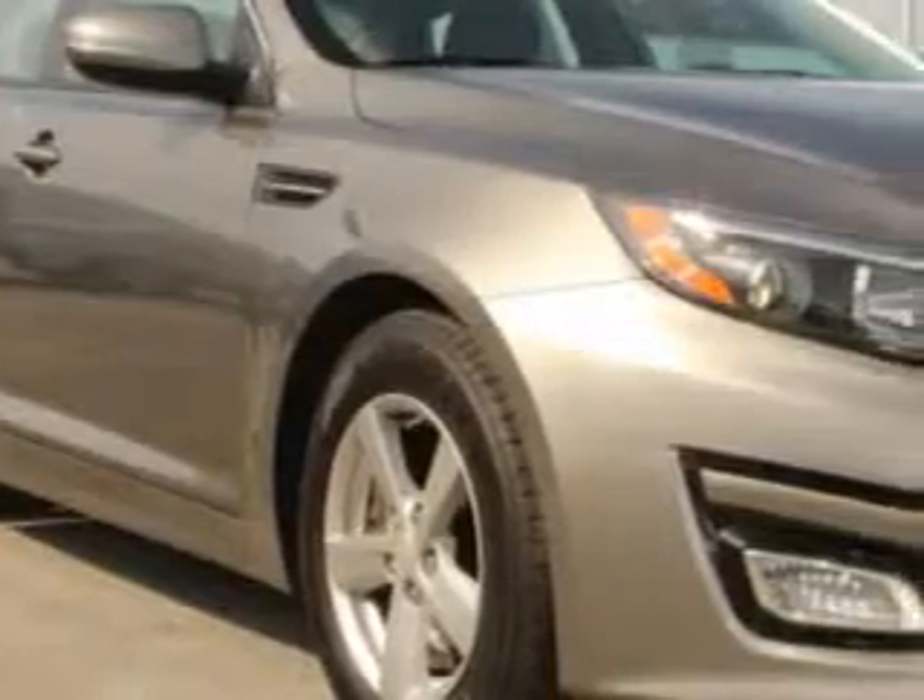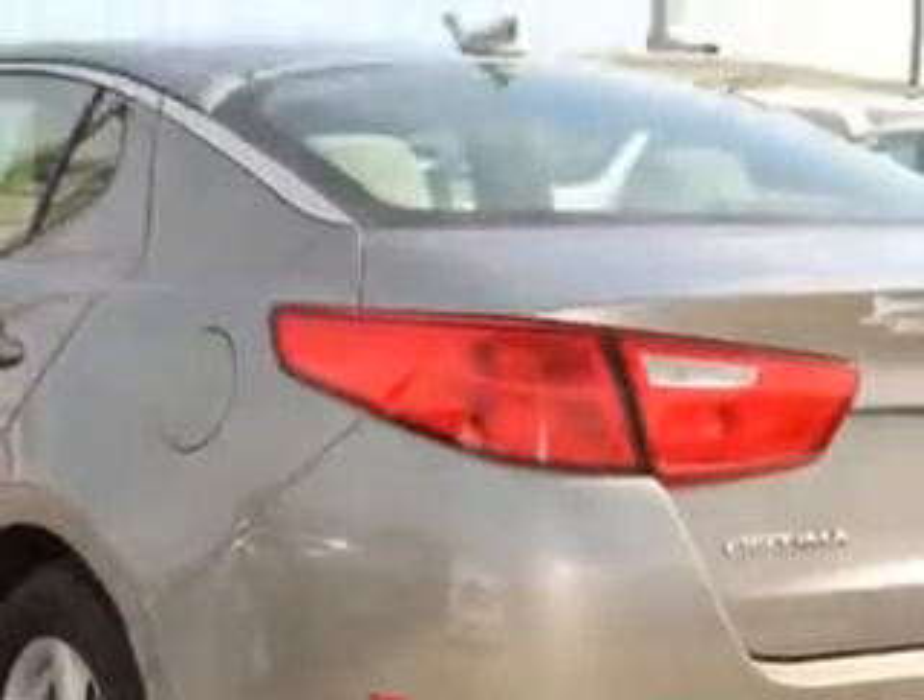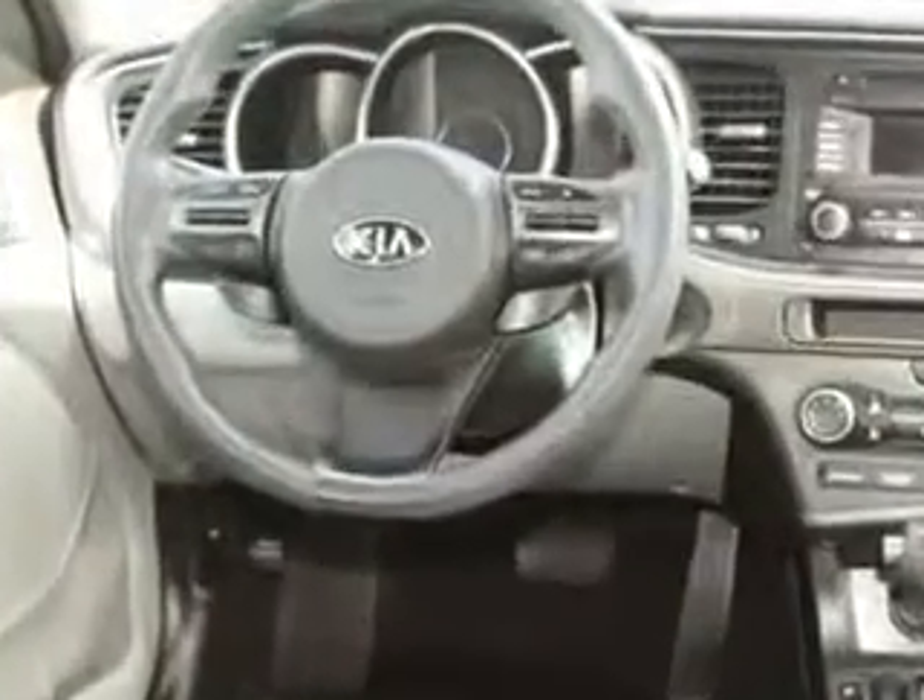Check out the Satin Metal 2014 Kia Optima, equipped with a 4-cylinder engine and an automatic transmission. Enjoy an exceptional 34 miles to the gallon on this great car with features like passenger anti-lock braking system, keyless entry, alloy wheels, and driver's side airbag.